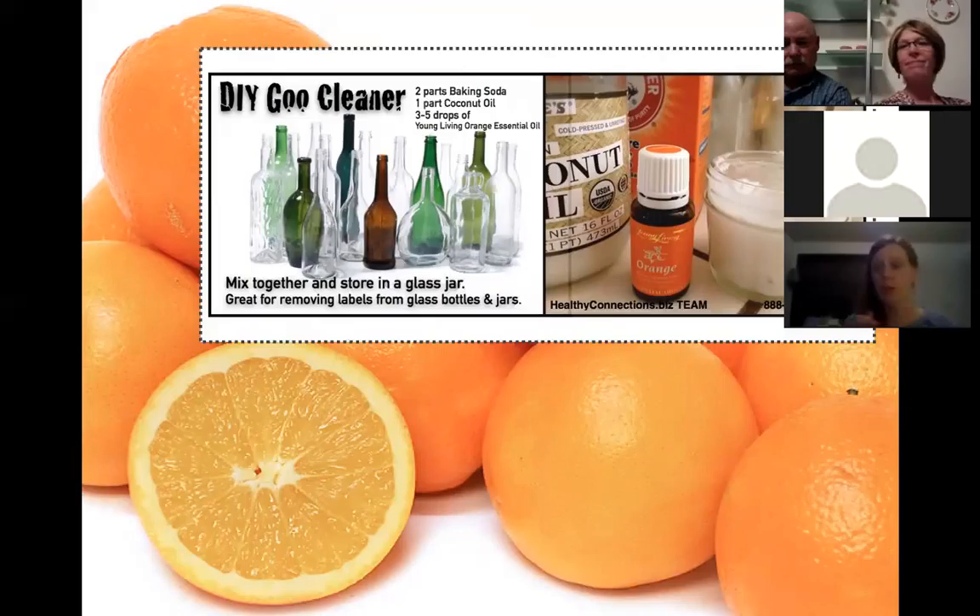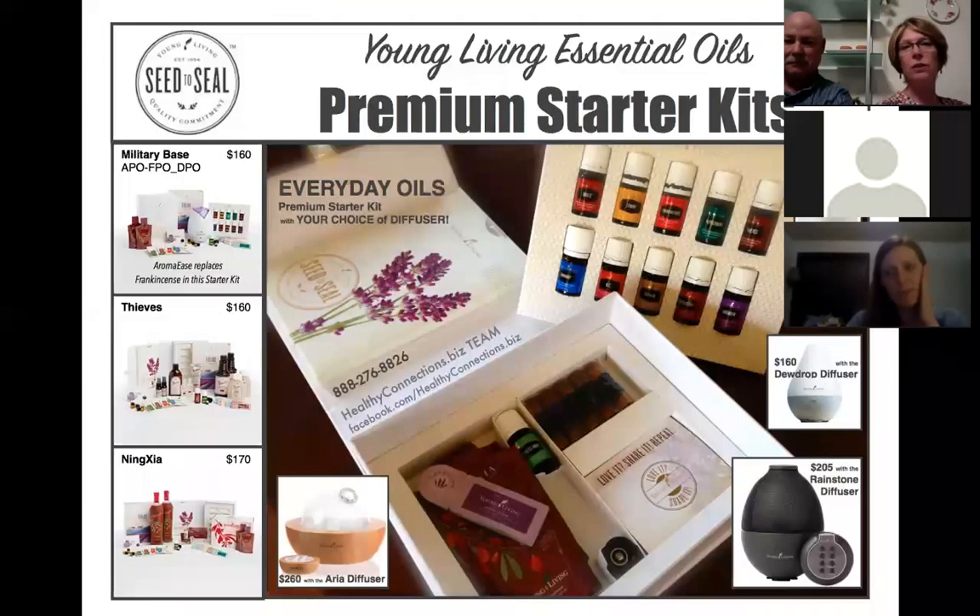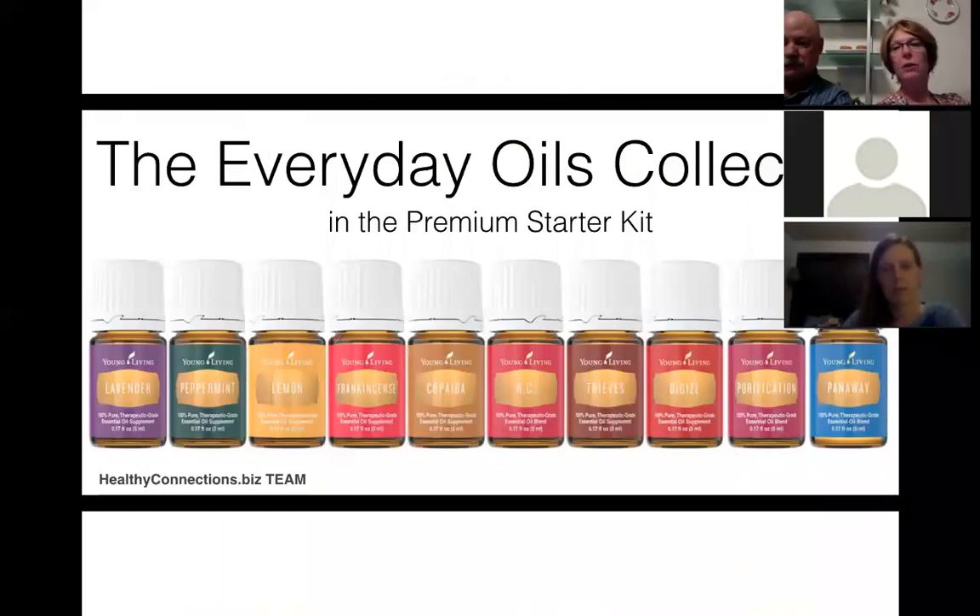Lemon oil is incredibly versatile. My husband uses it to get paint off his glasses at work. He also took apart a sticking remote control and used lemon oil to clear it up. Lemon oil works on pitch on skin, pitch on a fireplace — combined with coconut oil and baking soda for scrubbing, it handles so many jobs.